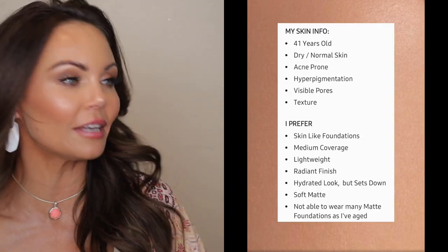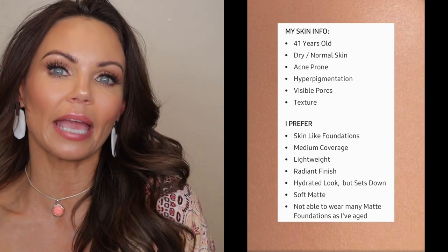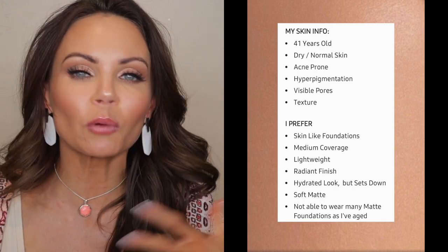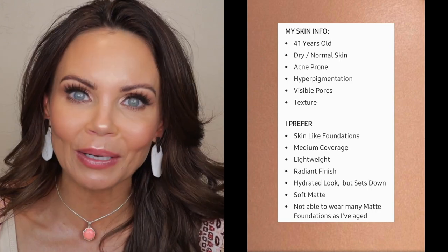They have launched an ultra creamy version of the original iconic Shape Tape. I am almost 42, so right up here on the screen is my age and skin concerns. As we age, your under eyes get a little bit more drier, the skin gets a little bit thinner, a little bit more transparent, so the dark circles start peeking through. And Shape Tape has just not really worked for me because it was just too dry.